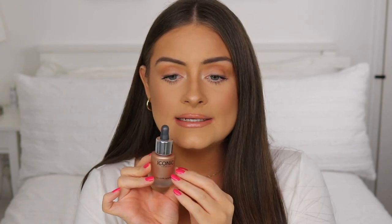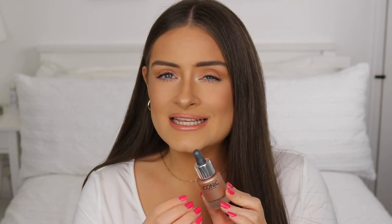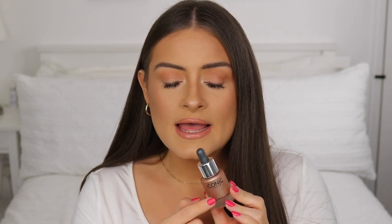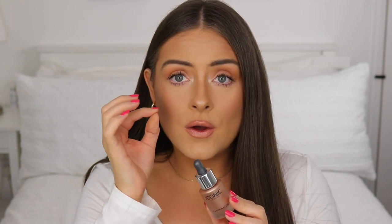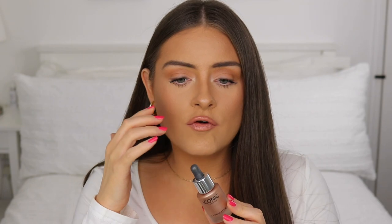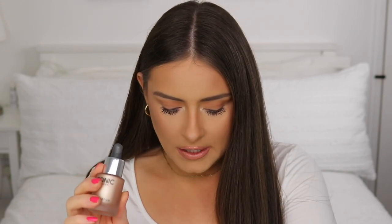I also have the Iconic London Illuminating Drops, which work as a highlighter. You can apply it to cheekbones or mix it into your foundation for a glowy effect. I want to use this more because I don't reach for it enough, and the color is perfect for my skin tone. I tried it today but applied it after my powder bronzer and it created a little watermark, so I think I need to use it with a cream or liquid bronzer instead — like the Clinique Chubby Stick.